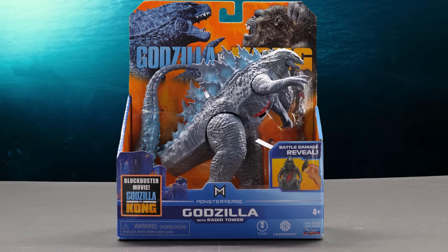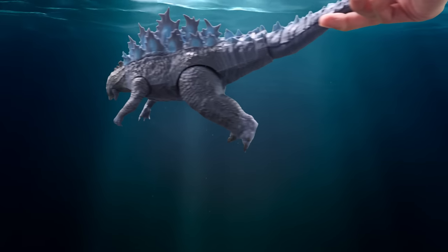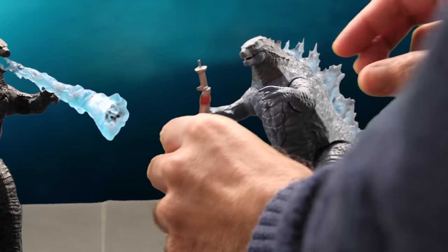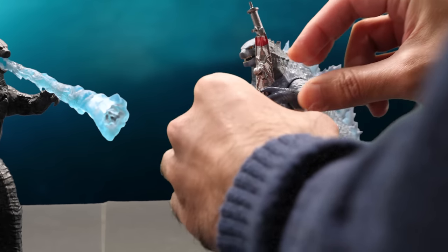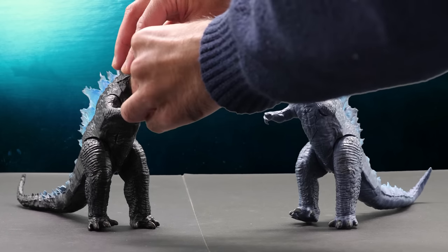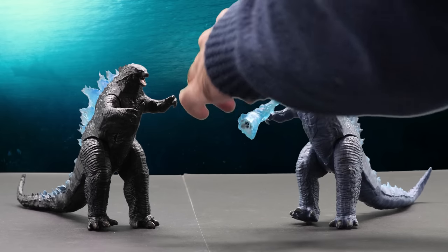Here's Godzilla with radio tower. Kong might be more agile on land, but Godzilla has a huge advantage underwater. Other than its color and new accessory, there isn't a whole lot different with this figure. Godzilla can actually grasp the radio tower in its hand for some epic destructive action. I love how the accessories are compatible across the line, so you can insert the atomic breath accessory from Heat Ray Godzilla into this figure too.